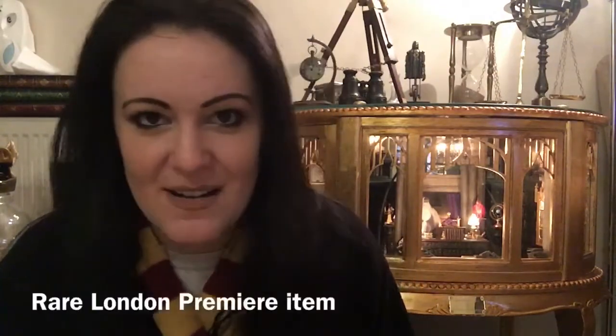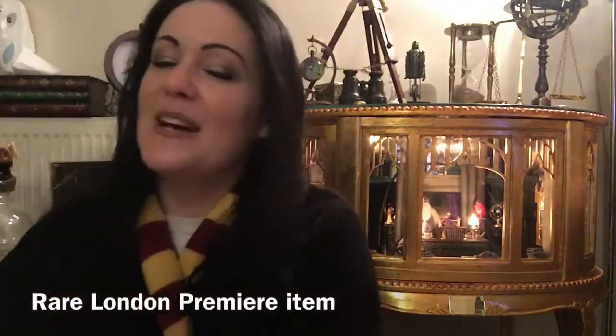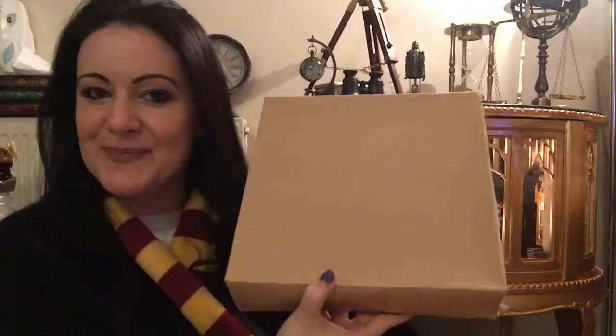I'm going to do a little review today of something that is extremely hard to get hold of. Now in this box is a beautiful, beautiful limited edition piece that was handed out at, I think, the London premiere of Harry Potter and the Order of the Phoenix. I didn't know what this was when I saw it on eBay — I bought it for £30. Inside this box is something very, very special.